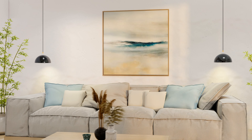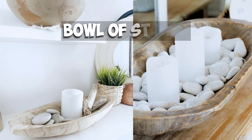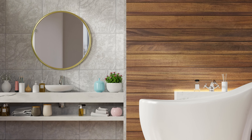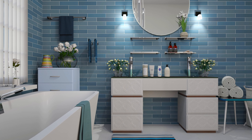Rule number six: including elements from nature. Adding natural elements can bring an organic and calming feel to your space. This could be a vase of fresh flowers, a bowl of stones, or a bamboo plant. These elements add a touch of the outdoors and can be very soothing. In a bathroom, for instance, a small potted plant or a bowl of seashells can create a spa-like atmosphere.